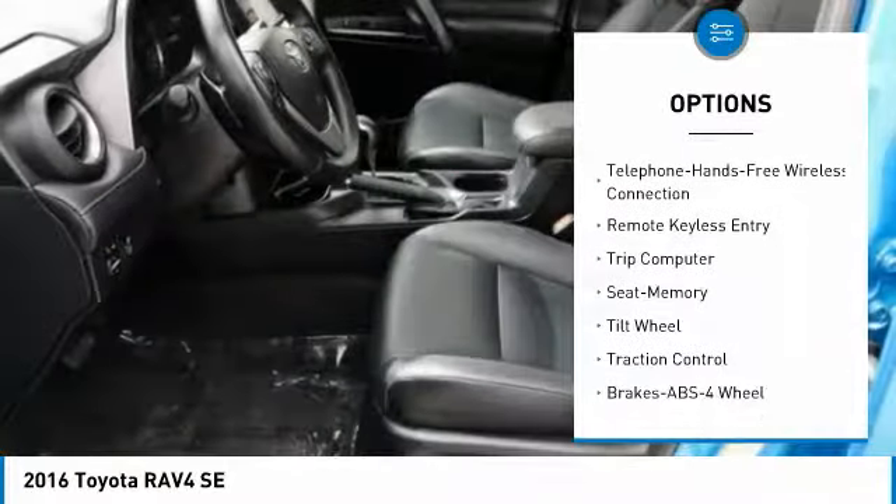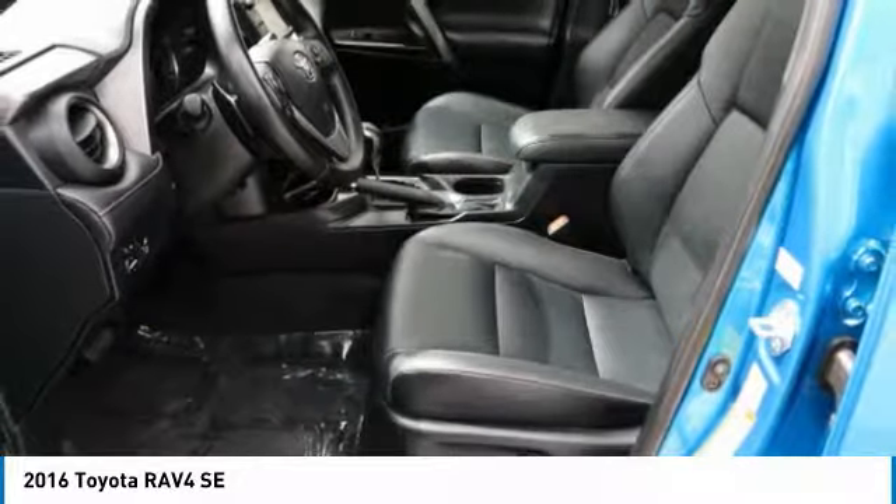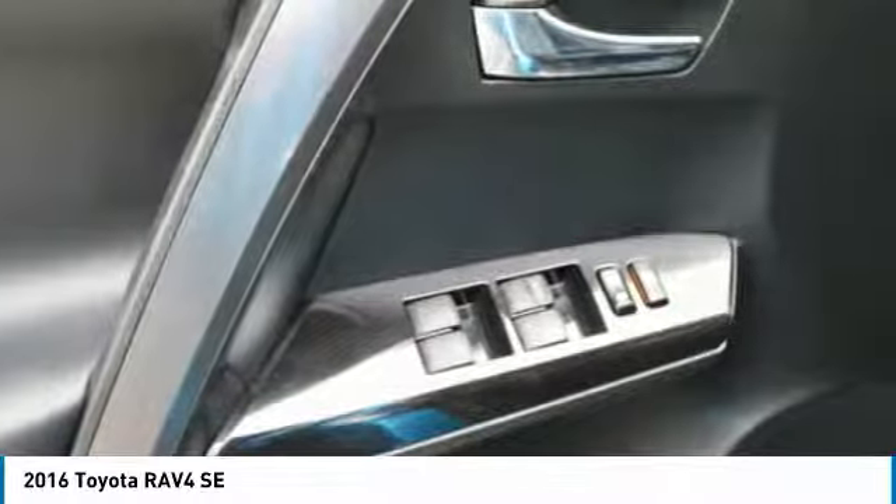Air conditioning, power steering, cruise control, aluminum wheels, FWD, and rear defrost.